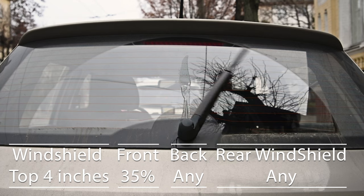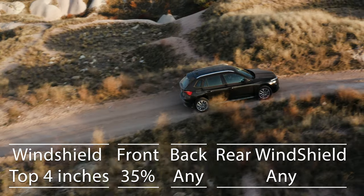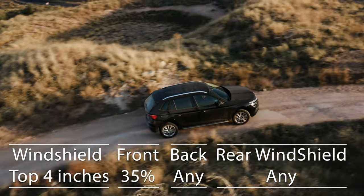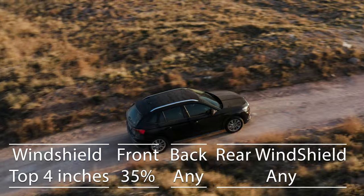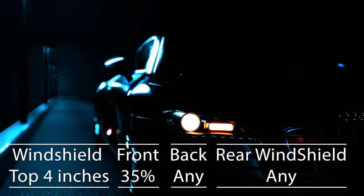Interestingly, the laws apply to multi-purpose vehicles as well. So if you're driving an SUV, the top four inches of the windshield can be tinted. The frontside windows must allow over 43% light transmission, and you can use any tint darkness for the backside and rear windows.